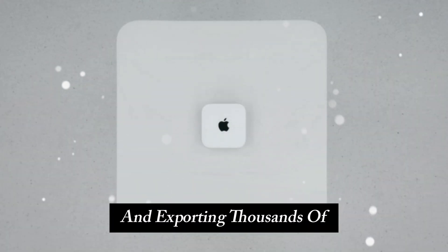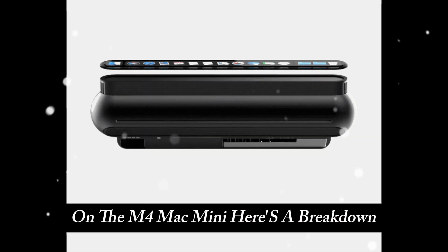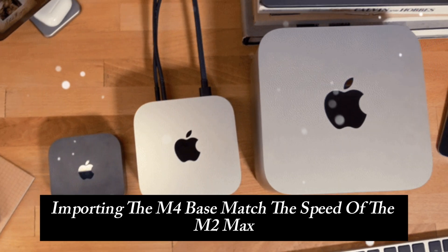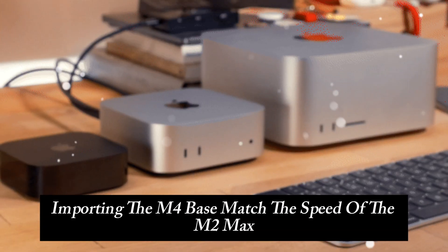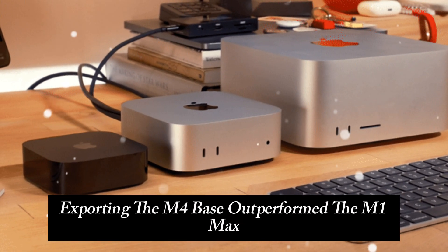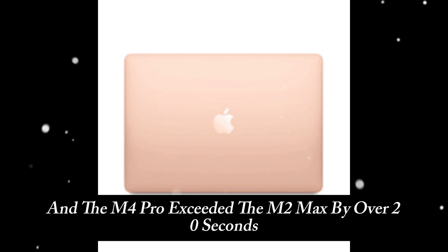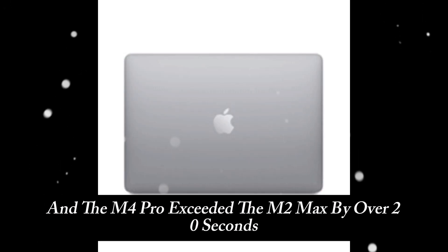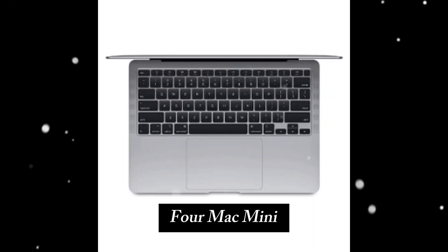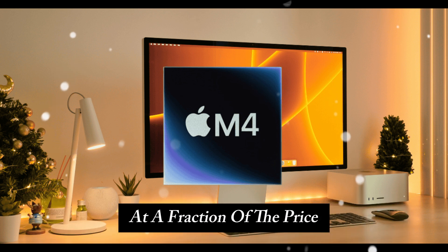Importing and exporting thousands of photos in Lightroom is a breeze on the M4 Mac Mini. The M4 Base matched the import speed of the M2 Max, while the M4 Pro was even faster. On export, the M4 Base outperformed the M1 Max, and the M4 Pro exceeded the M2 Max by over 20 seconds. For photographers, the M4 Mac Mini provides performance levels comparable to high-end Macs at a fraction of the price.